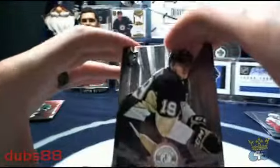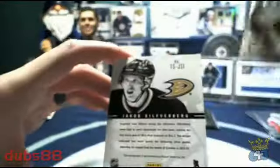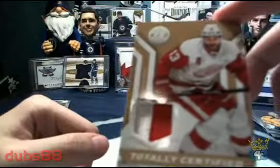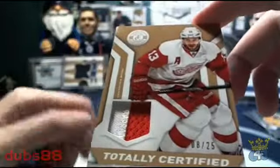Behind that we've got a rookie card for the Pittsburgh Penguins — it is Bo Bennett. For the Ducks and Bummer Boy we've got a Jacob Silverberg autograph from the back. Pecorini for the Preds and going to the Detroit Red Wings and SMG, we've got a beautiful Pavel Datsyuk Totally Certified patch, number 8 out of 25.